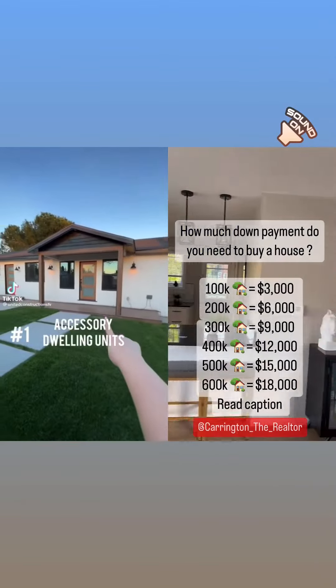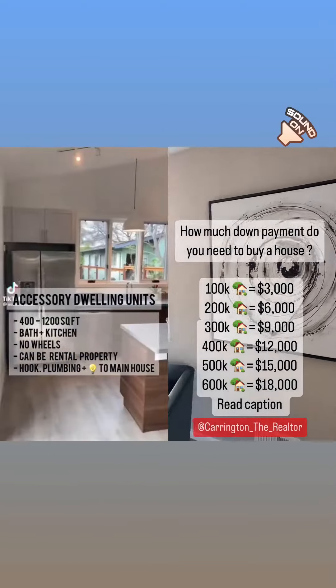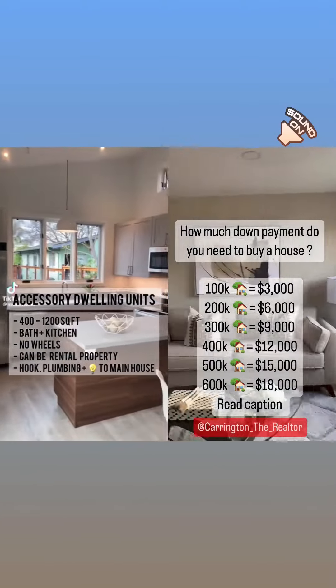Number one: ADU stands for accessory dwelling unit. Pros — they're between 400 and 1,200 square feet. They include a bathroom, a kitchen, and a separate entrance. They're never on wheels.